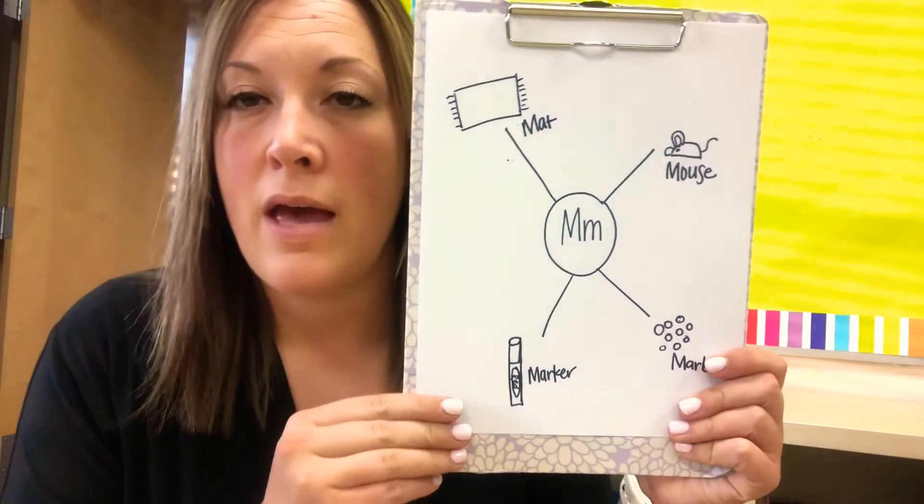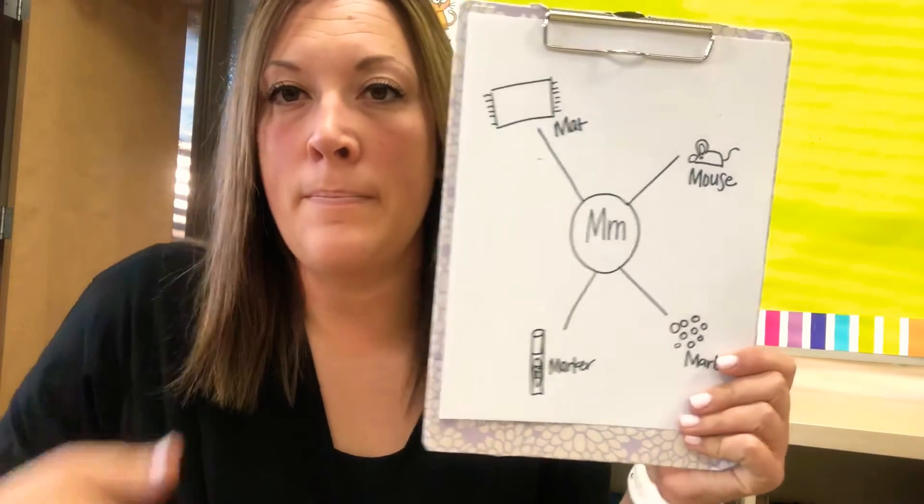I want you to be thinking of some things that start with the letter M. M says M. That's why we're rubbing our belly. Okay, you ready?